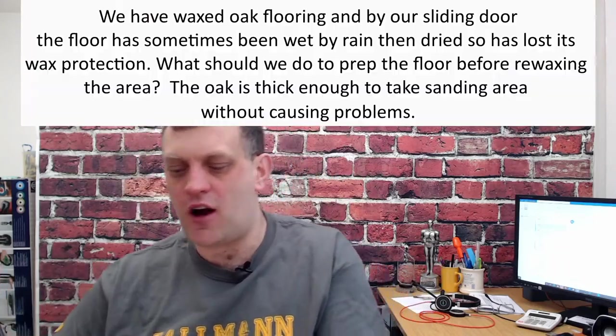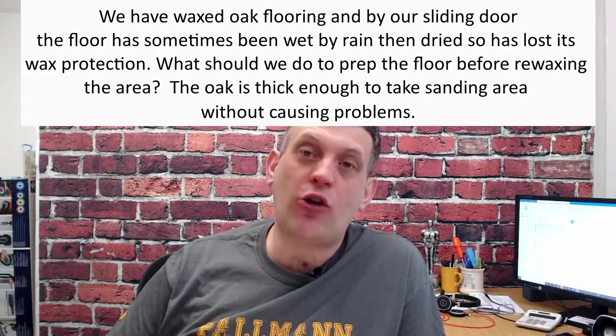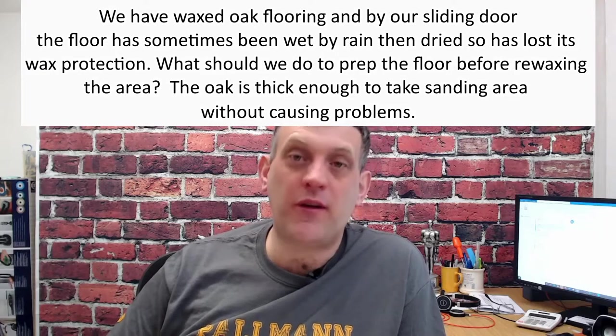Judith asks: we have wax through flooring by our sliding door that's been wet by rain, dried, and lost its protection. What should we do to prep the floor before re-waxing? The oak is thick enough to take sanding. Judith also sent over some photos — thank you for that — and mentioned that Osmo oil was applied before. Let me talk briefly about the types of finishes.